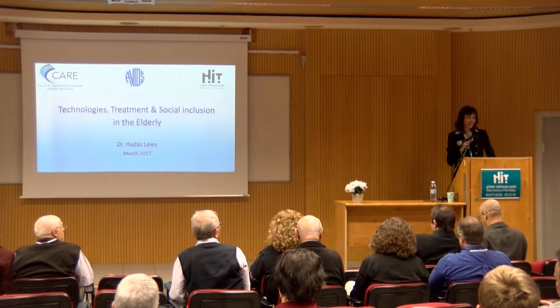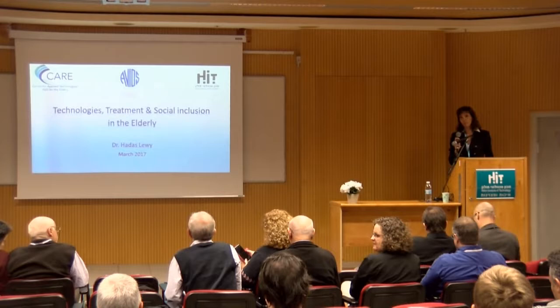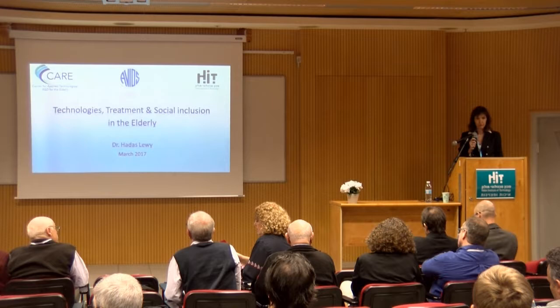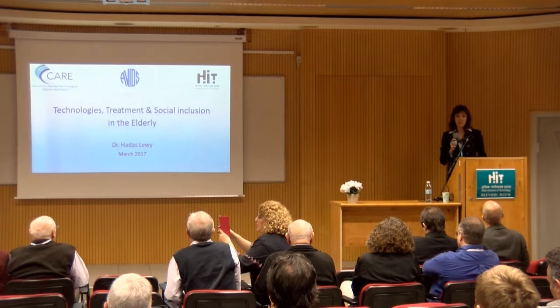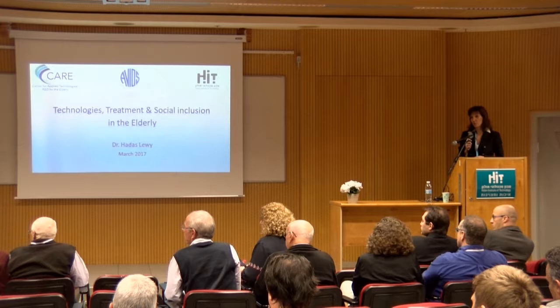I'd like to talk about the changes in healthcare and how we use technologies to enable these changes. Healthcare is changing from doctor-centered medical care delivery into patient-centered. It's changing because of different reasons — driving forces that make us change, and because we want to change. We realize that we can deliver better care, and using technologies is one of the ways to enable this.